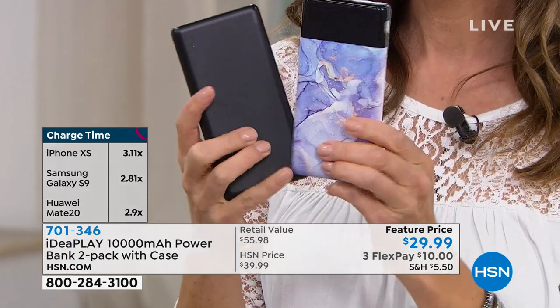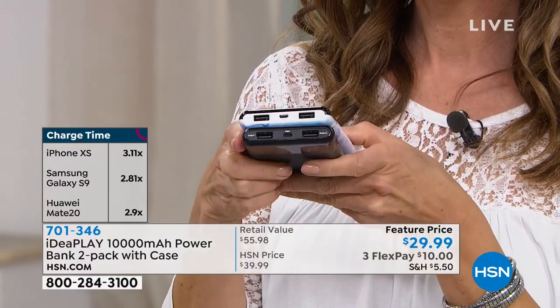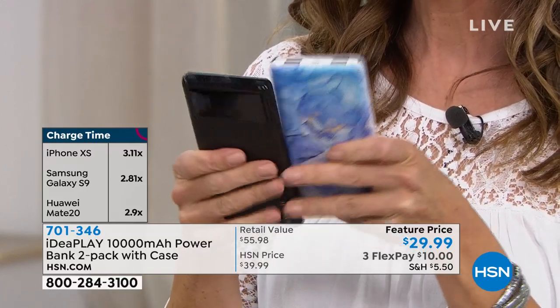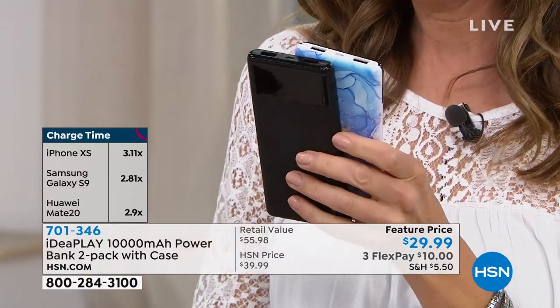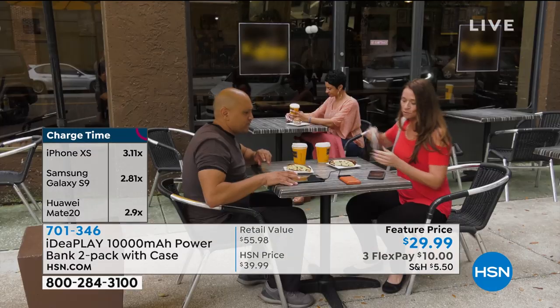What that means is that you can charge your phone three times on a single charge. For example, my iPhone can be totally dead, I can charge it one time and then it can go dead again, dead again, dead on a single charge. And then remember that you charge the charger over and over again, so you can reuse it.